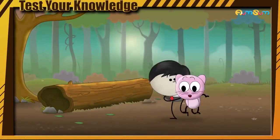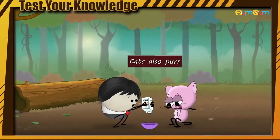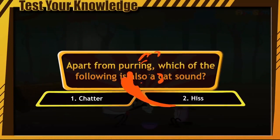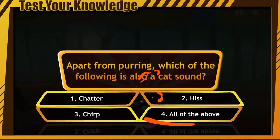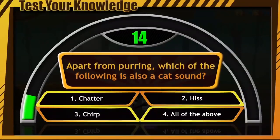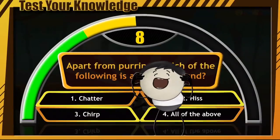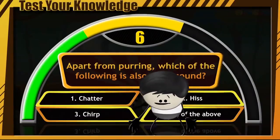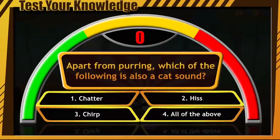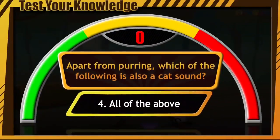In addition to this, cats also purr when they are stressed or feeling very hungry. Apart from purring, which of the following is also a cat sound? Chatter, hiss, chirp, or all of the above? Get that brain working and write your answer in the comments section! Time to find out the right answer — it is option number 4, that is, all of the above.